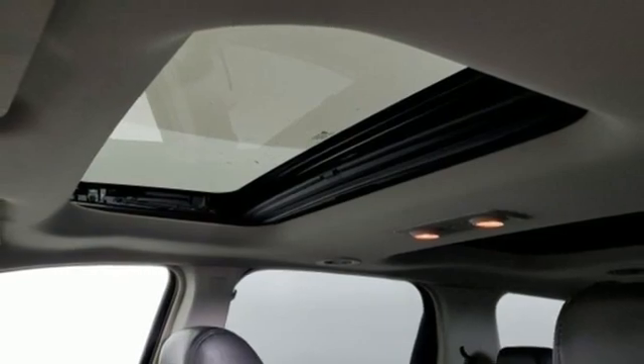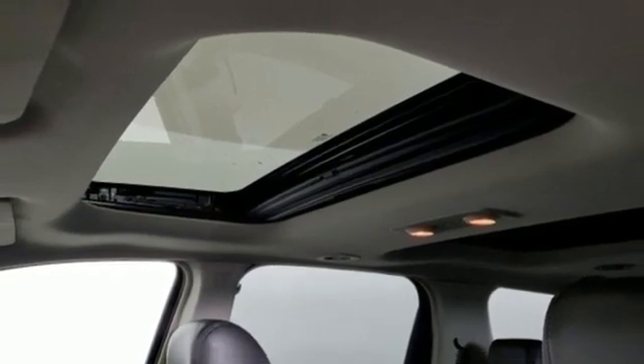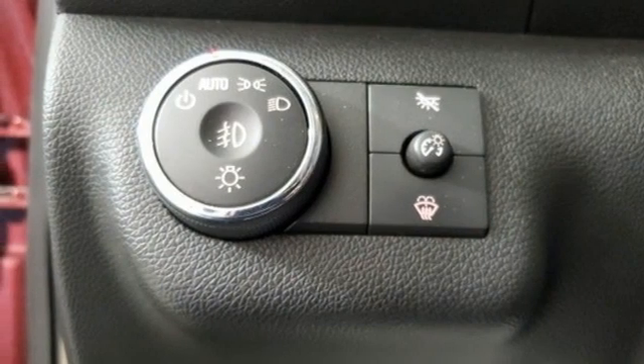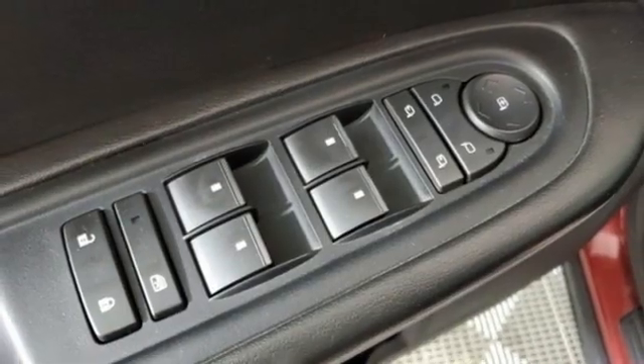Dual zone climate control. Memory exterior door mirror settings. Bose sound system. Aluminum wheels. Remote engine start and ultrasonic park assist.